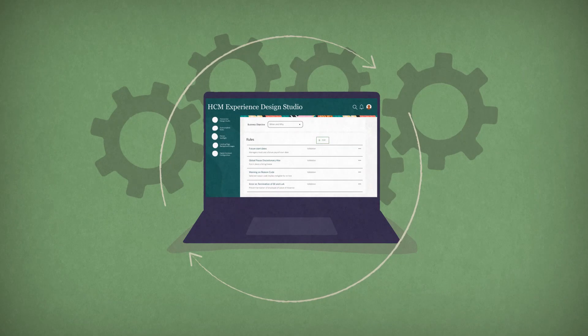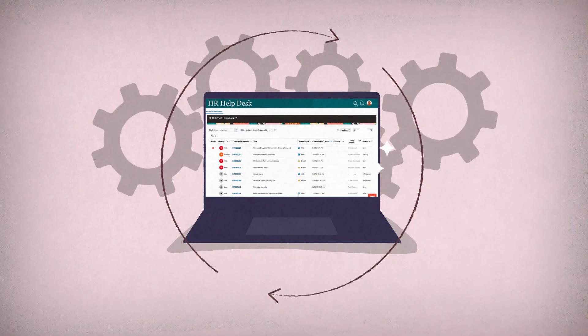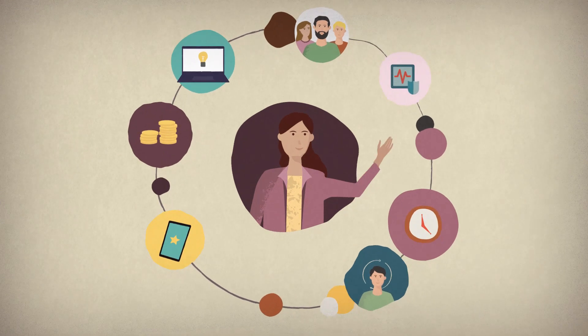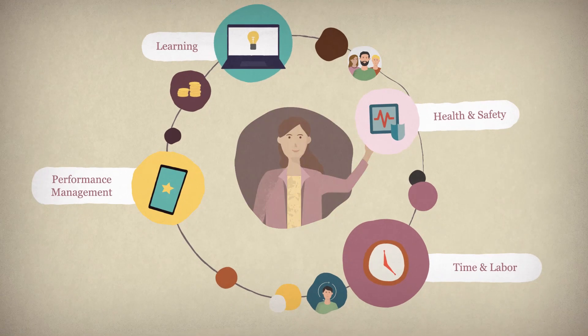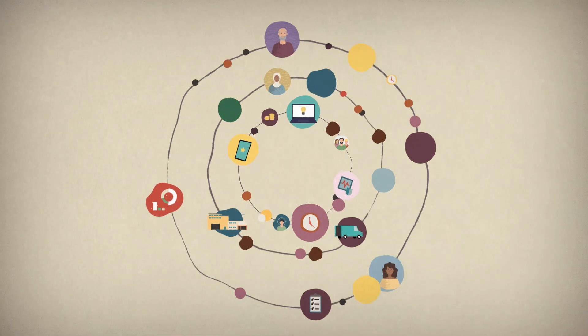Automatic updates are delivered four times per year, which means you always have access to the latest technology. Most importantly, it's a complete solution for HR that allows you to turn on new capabilities as your needs change. And it's unified across the enterprise, bringing together business processes to give you a single view of the organization.